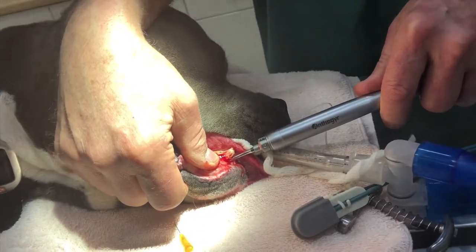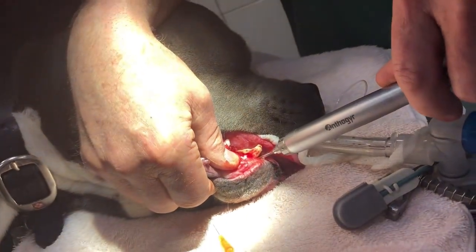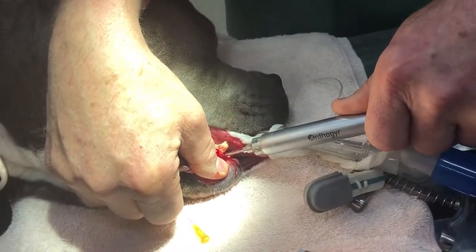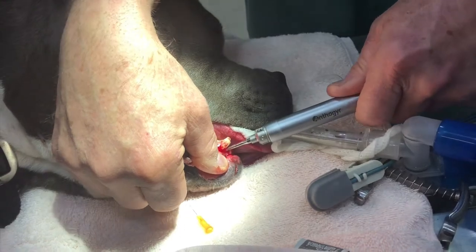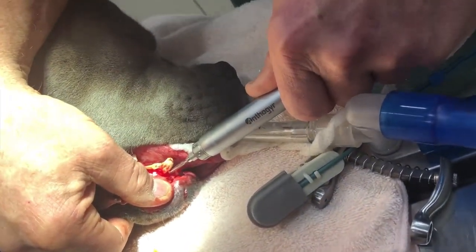So here's the periotone in action — it actually acts like a mini jackhammer. If you were here, you could feel this going pump, pump, pump, slowly working its way down around the tooth. You can see that this is slowly jackhammering its way down between the tooth and the bone.